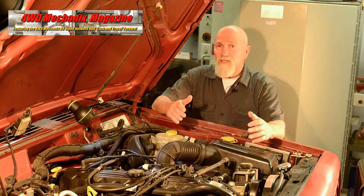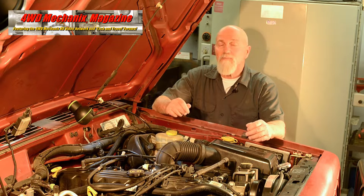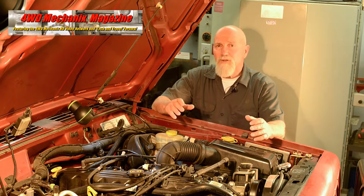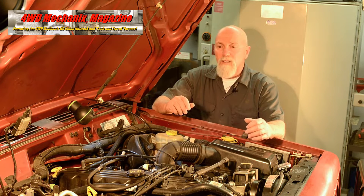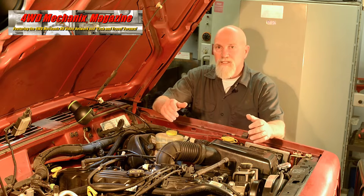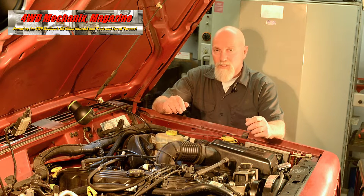The noise occurs when the engine is cold predominantly, but not always cold. Sometimes it occurs when the engine's warmed up, but it's intermittent, which is really inconsistent for a major engine knock. Before tearing into the engine or condemning the condition of the engine itself, we're going to do some diagnostic tests that will confirm and pinpoint the source of the engine noise and the possible cause.